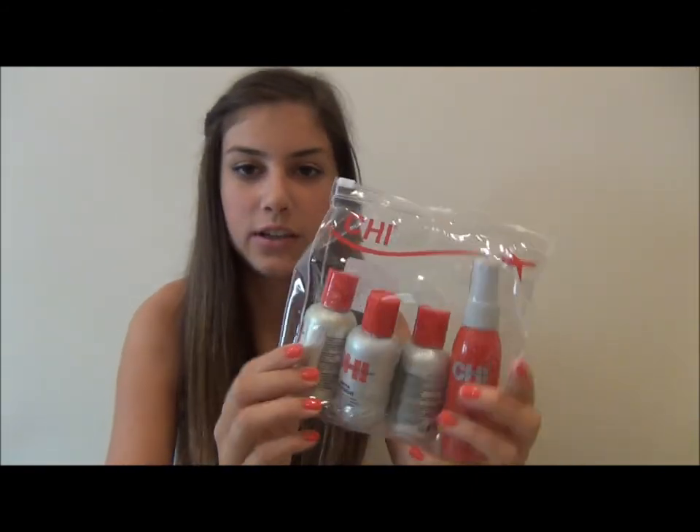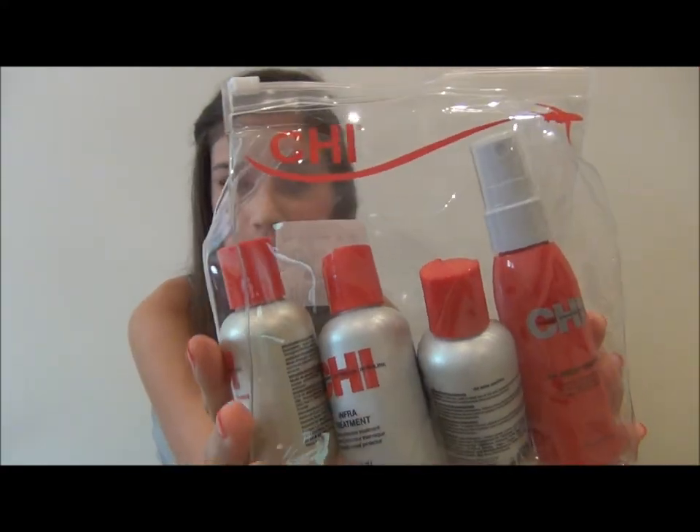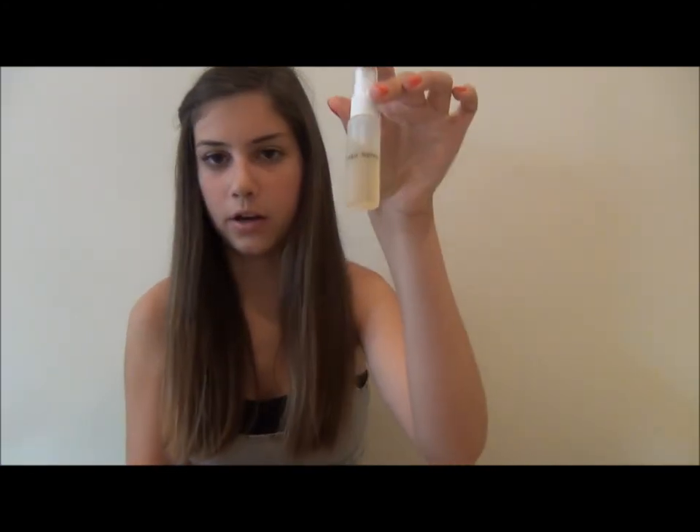My next pouch is my Chi traveling set. It originally came with a silk infusion, shampoo, conditioner, and Chi 44 Iron Guard heat protectant — about 17 dollars. It has a little airplane on it, which I thought was perfect for traveling, especially if your luggage gets lost. It's great to have your nighttime hygiene necessities in your carry-on just in case. I also stuck a few extra things in the bag, including a conditioner treatment for if your hair gets damaged on the trip, and a small hairspray bottle — I poured Alberto hairspray into a little refillable bottle I got at Walmart.